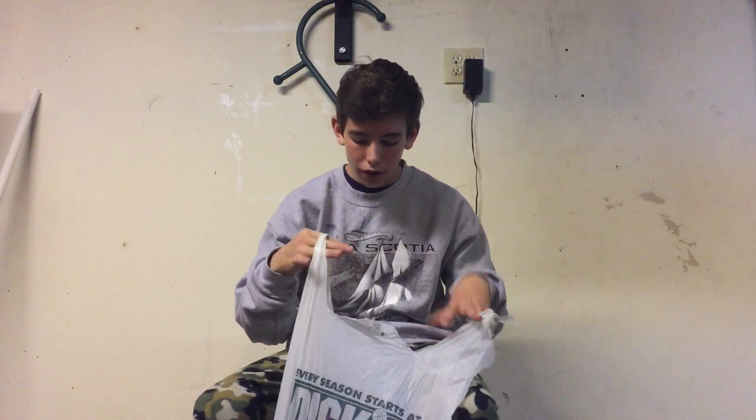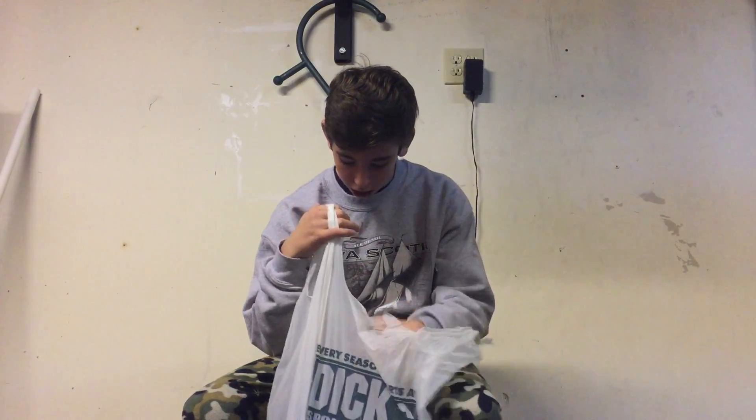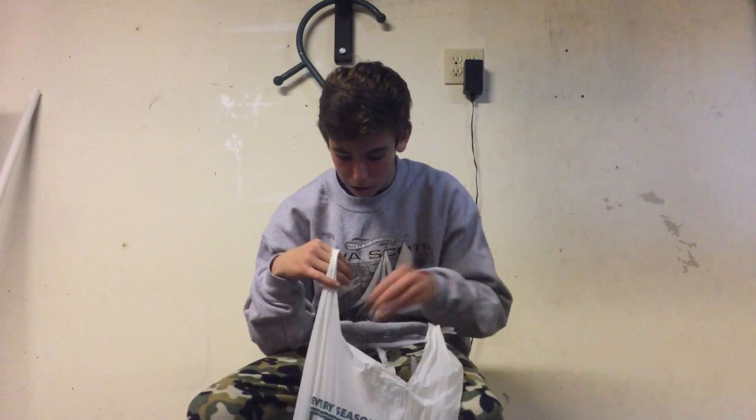Hey guys, welcome back to Fish Central. Today I have another unbagging — this is two in a row. I got a lot of hard bags, let's get through the soft plastics real quick.